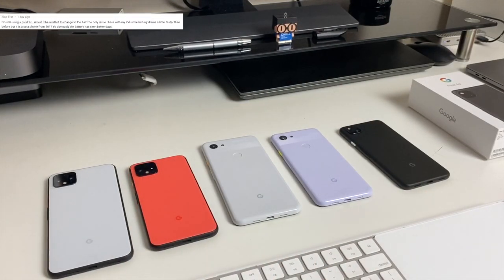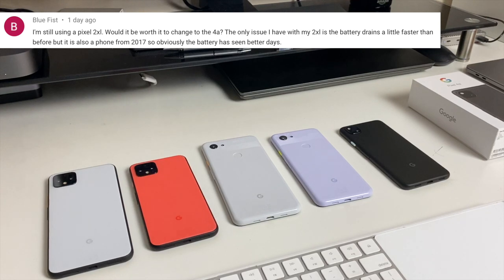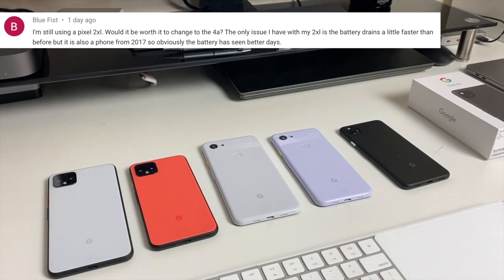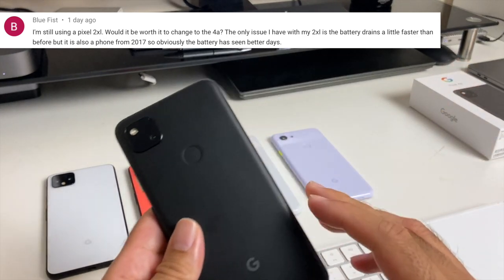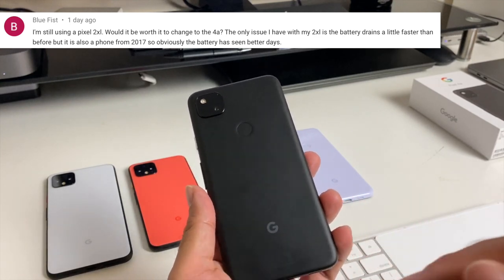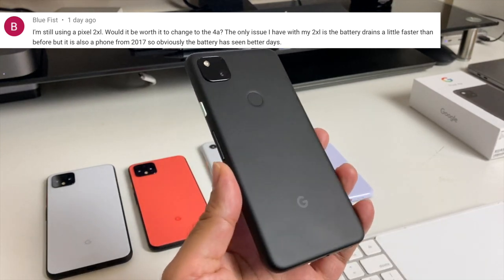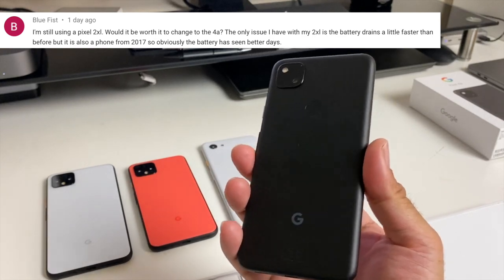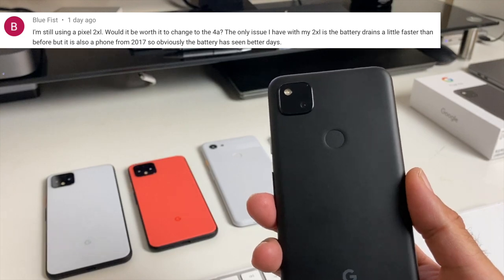The next question is from Bluefist, who is still using a Pixel 2 XL and asks whether it's worth upgrading to the 4a. The Pixel 4a's Snapdragon 730 chipset is actually more powerful and more energy efficient than the Snapdragon 835 in the Pixel 2 XL. The overall specs — storage, RAM, everything — are better in the 4a, and you also have a smaller, lighter device. You will drop from a 6 inch to a 5.81 inch screen, but personally I would definitely go for the Pixel 4a.